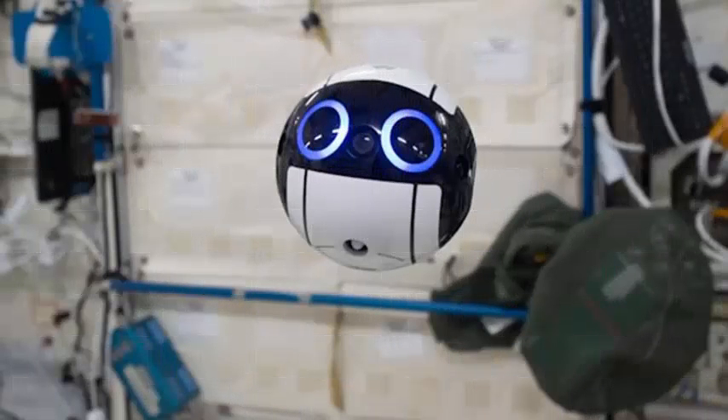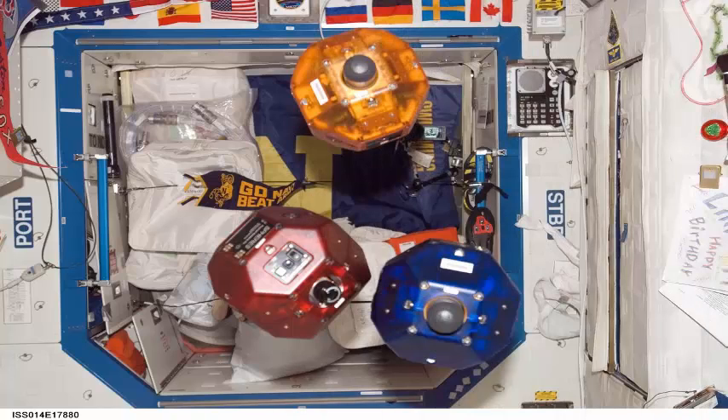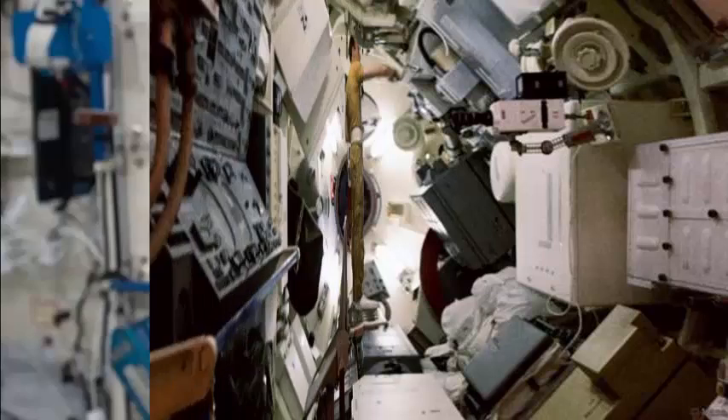Astronauts aboard the International Space Station have a new crew member: an adorable robotic ball capable of recording video while moving in zero gravity. Nicknamed INBALL, the device will release the astronauts to do more important jobs while providing ground controllers with their own set of eyes. INBALL is short for Internal Ball Camera, and was developed by JAXA, the Japan Aerospace Exploration Agency.